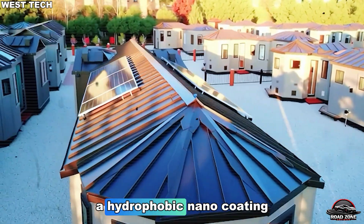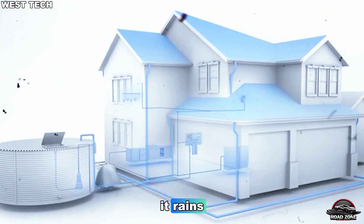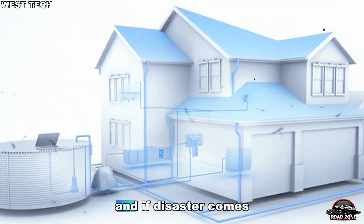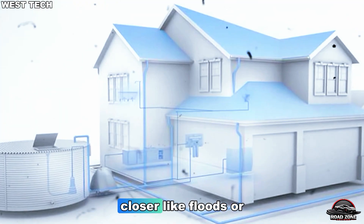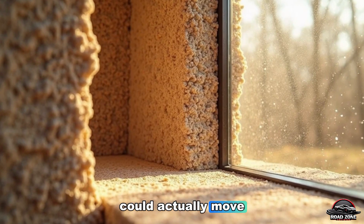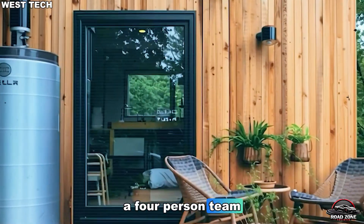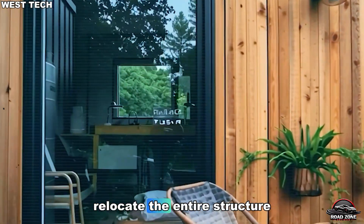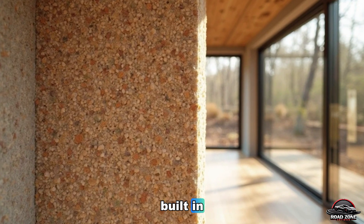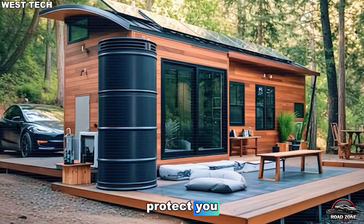Its outer layer uses a hydrophobic nano-coating. Dirt slides off when it rains, keeping it clean for years without repainting. And if disaster comes closer — like floods or wildfires — the house can actually move. In under eight hours, a four-person team can fold and relocate the entire structure. Anchors, tie-down points, and connectors are all built in. When disaster strikes, your home doesn't just protect you. It goes with you.